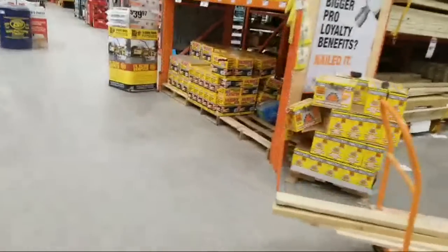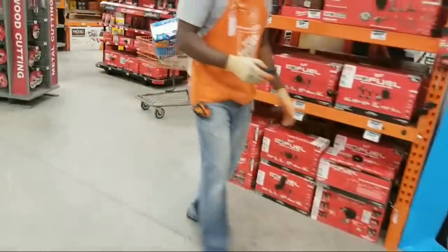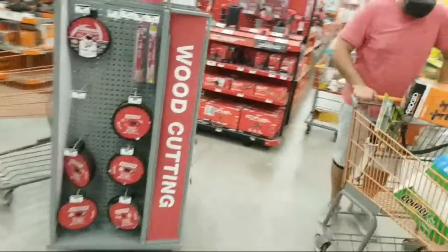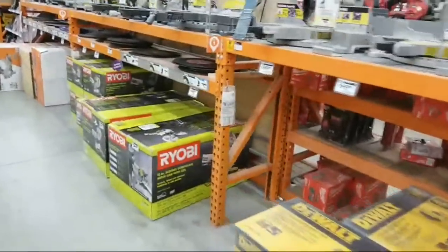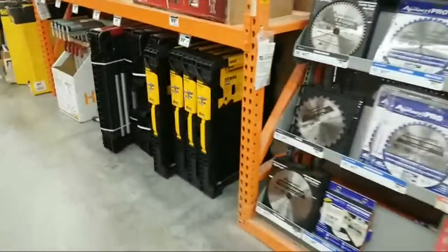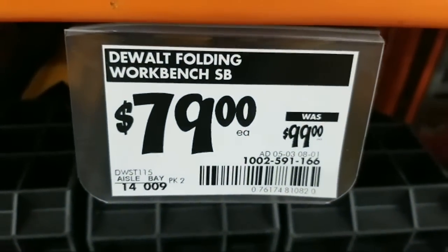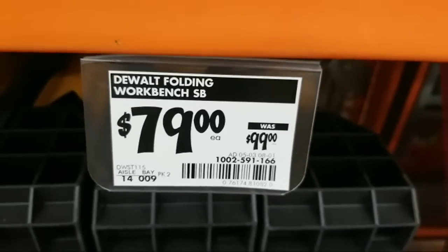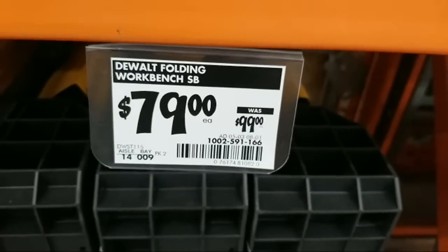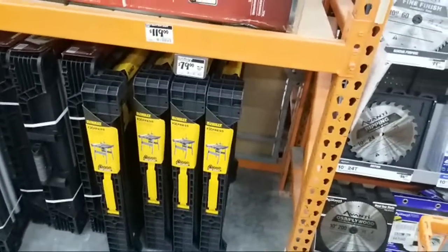The DeWalt workstation tables are 20% off right now at $79. The lowest price we normally see these are at $69, which happens about once a year at Black Friday or sometimes Labor Day when they go 20% to 30% off. So getting them now for $79 is not too bad — you're only talking a $10 difference.